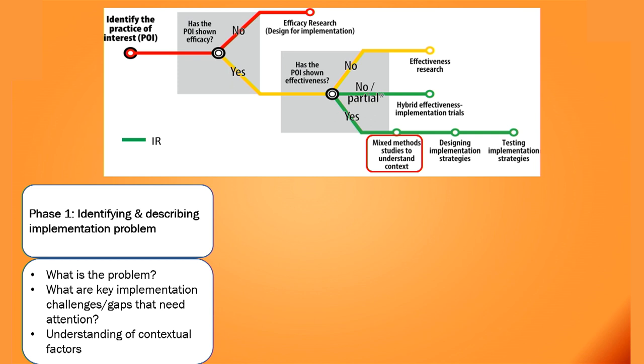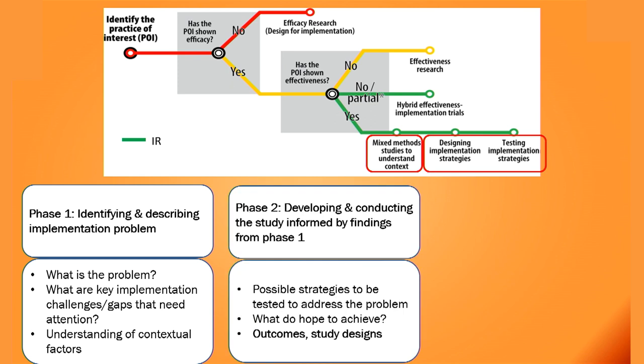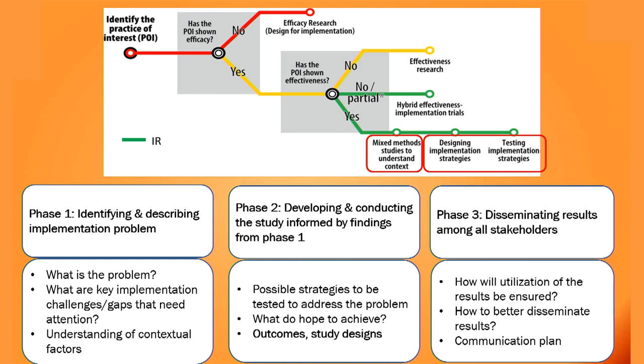The second phase of implementation research is to develop implementation strategies informed by the findings of the first phase, and test these strategies using several designs — mostly quasi-experimental study designs — examining outcomes like acceptability, adoption, and feasibility. The third phase is to disseminate the findings, make a communication plan, and see how the findings are ultimately incorporated into the program.